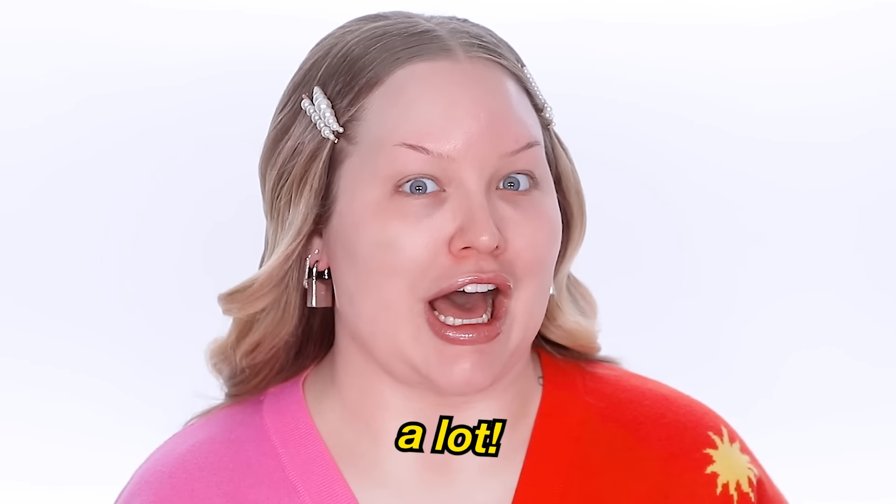Hello guys! It's me, Nikki. Welcome, welcome, welcome. In today's video, this one has been requested a lot.